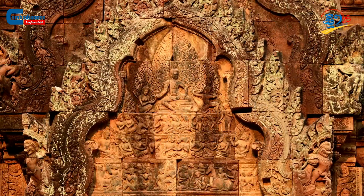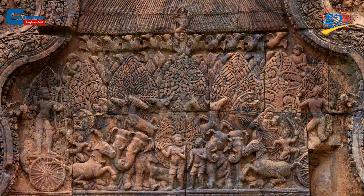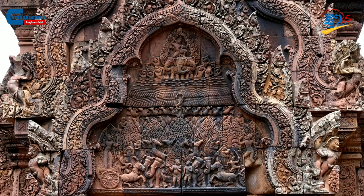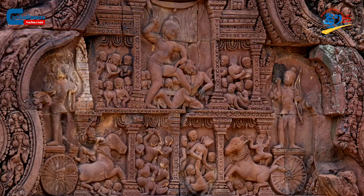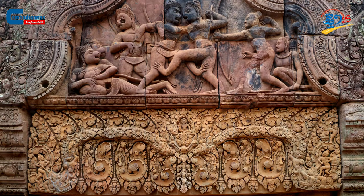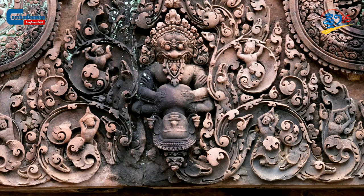As for the northern library, there are two significant sculptures on each gable. The eastern gable has carvings of the Battle of Khandava Forest between Krishna and Indra, whereas the western gable has illustrations of King Kamasak's assassination. There are also many more carvings associated with other gods, including the story of the Ramayana.